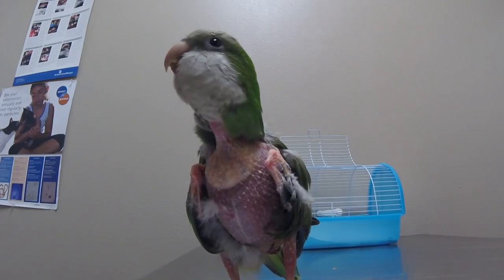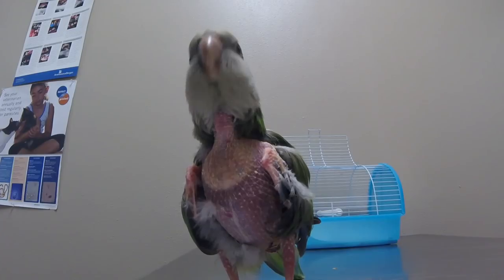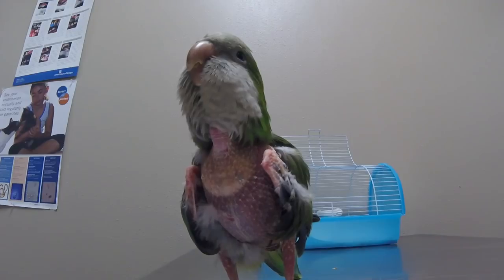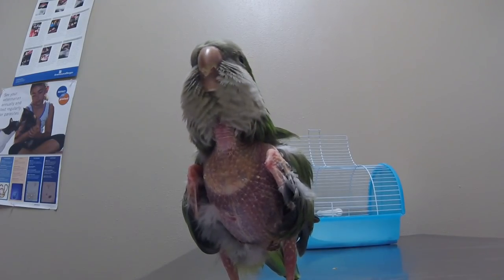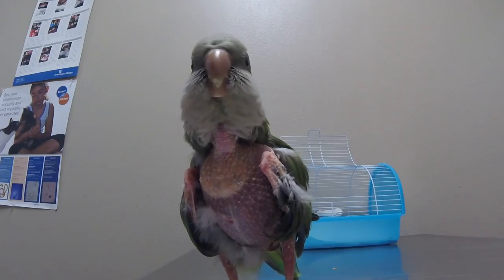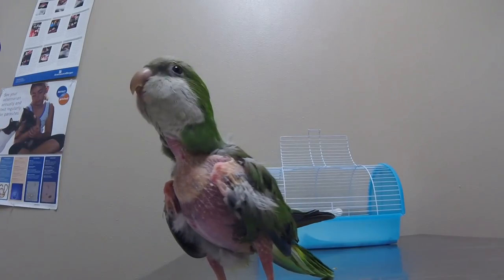Ryan already had her when we met, and he's the reason I got my son into birds because he was telling me how great she was. I don't even really know how old she is — I think she might be around five years old. She can talk, she just doesn't unless we're watching TV or talking to each other, and then she's over there mumbling, telling us what she thinks.